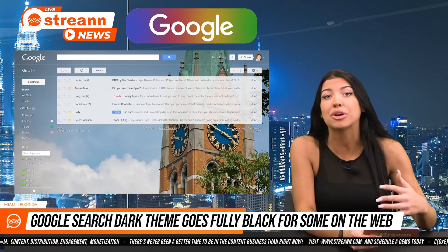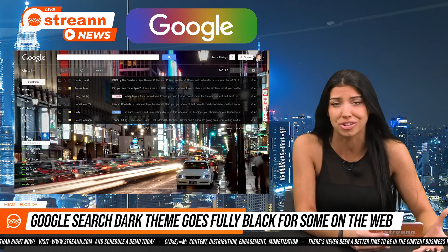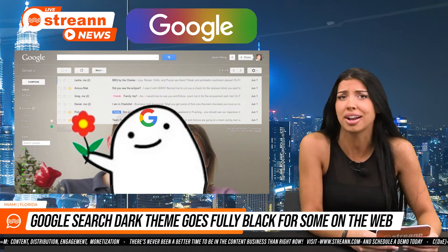Visually, Google's gray theme is better for being less jarring, especially when navigating to inevitably light web pages. But for others, when they say dark mode, they really mean it. They want a black screen and Google is finally listening.